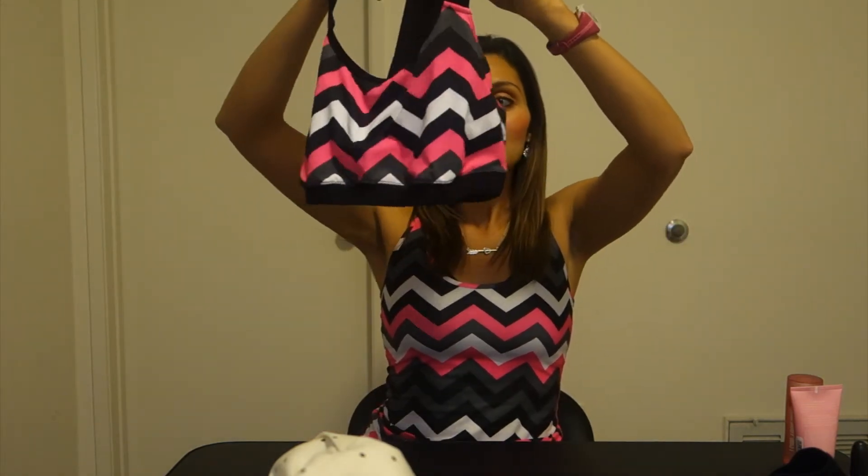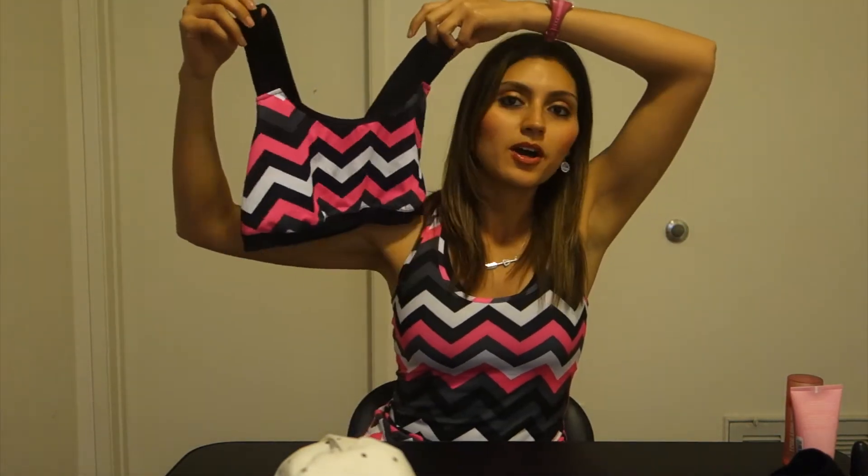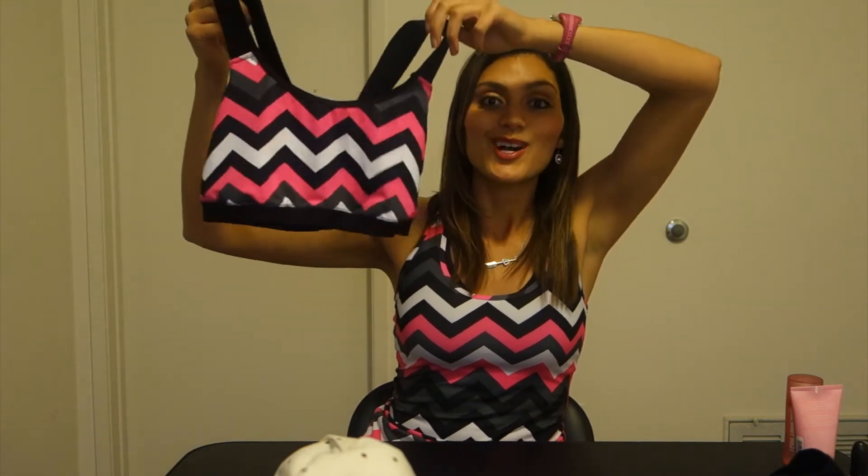Another thing I got at JCPenney is this amazing sports bra that matches the top I'm wearing — both are from JCPenney. This sports bra is so pretty with the chevron pattern and hot pink. It makes me super excited to work out, which is the New Year's resolution for most people. The sports bra was $11 on sale — super cute and very comfortable. And then my top, which is the same exact pattern as the sports bra, also fits really well. I got this top for $8, just like the other JoFresh top. It's a great deal for a workout top.